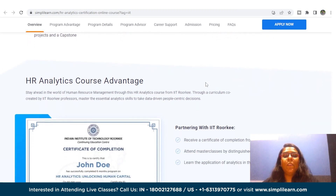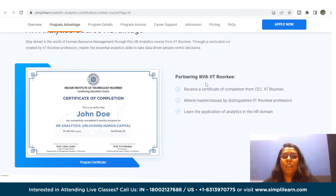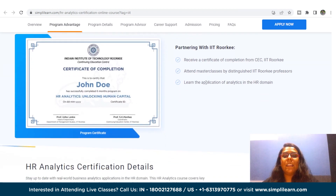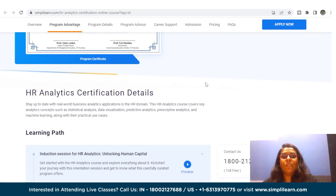By opting for this course, you will earn a certificate from IIT Roorkee, ranked among the best technological institutions in India. You will also get access to a thoughtfully designed comprehensive curriculum co-created by IIT Roorkee professors, masterclasses delivered by experienced IIT Roorkee faculty once every month, and learn how analytics can be applied to the human resources function to make data-driven decisions.